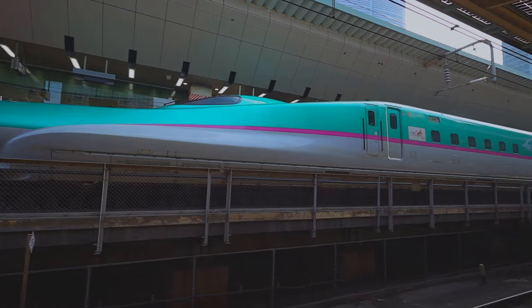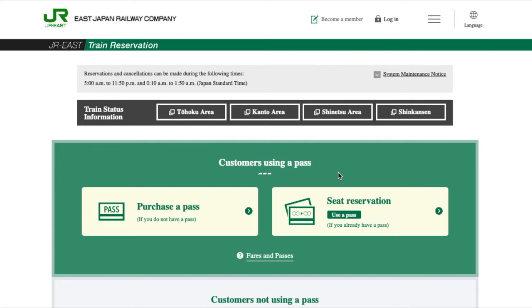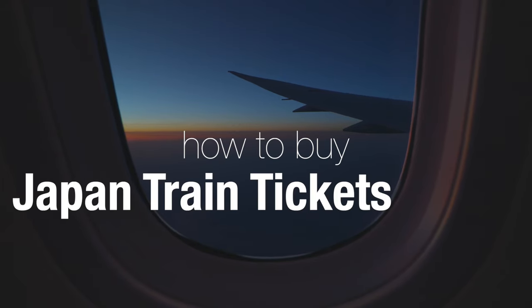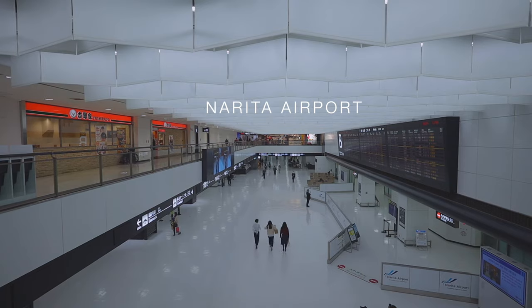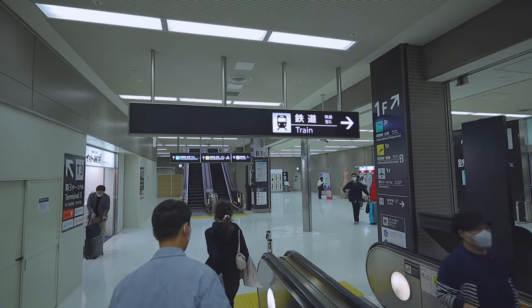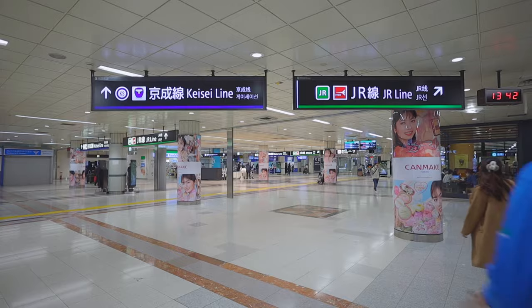Today, let's have a look at the official train reservation website of the largest railway company under the Japan Railways Group, to see how to buy Japan train tickets online before you come to Japan. I just want to share with you what we actually use to buy our train tickets when we travel in Japan, so that you can use it as a reference when you come visit.